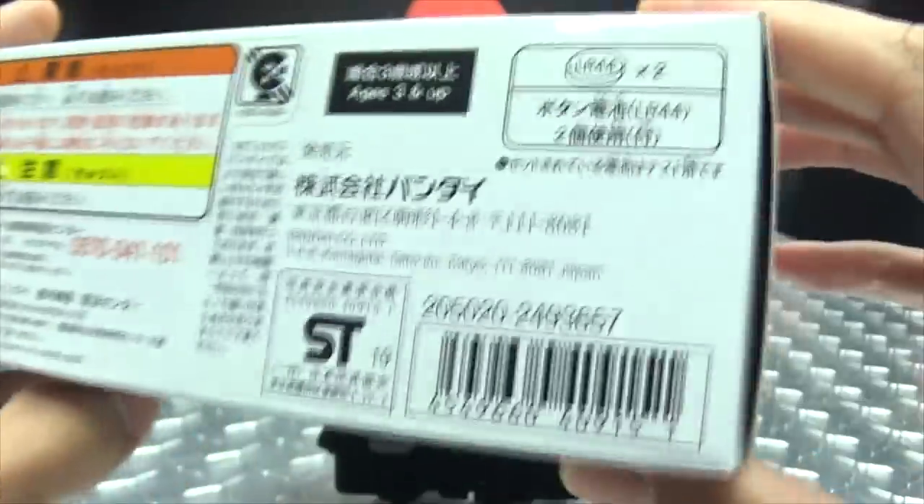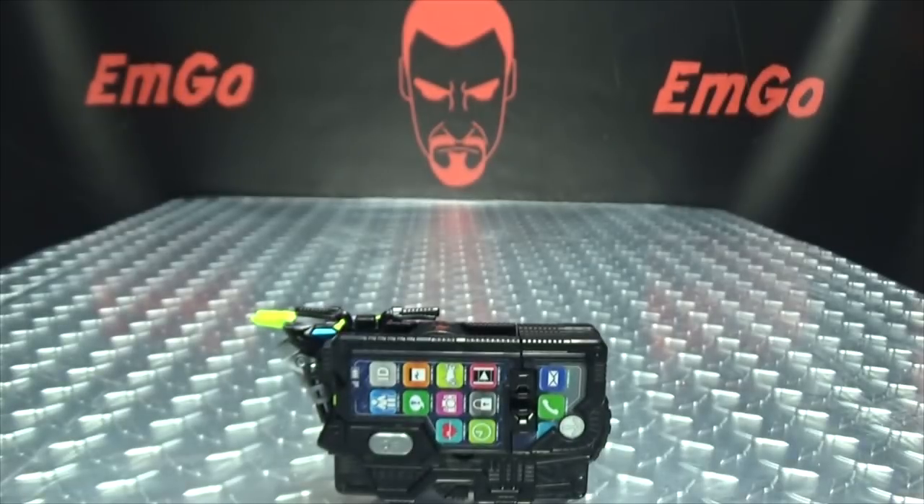Caution! On the bottom we have more things, stuff, things inside. And that's basically it for the packaging.